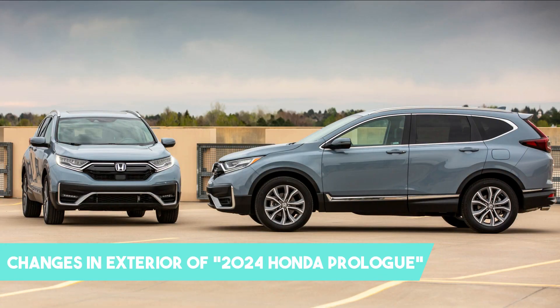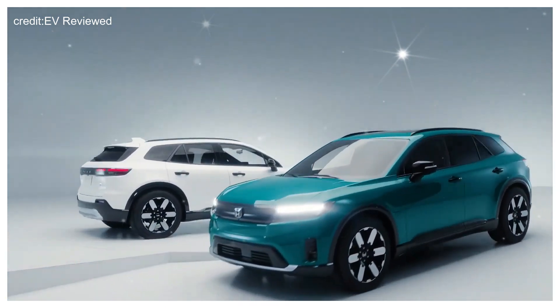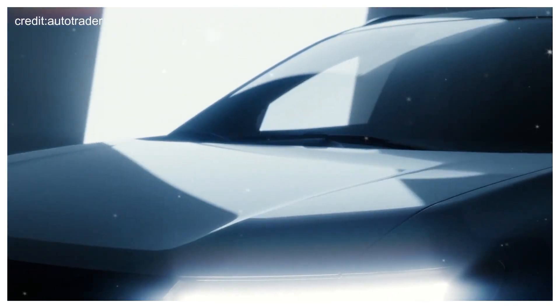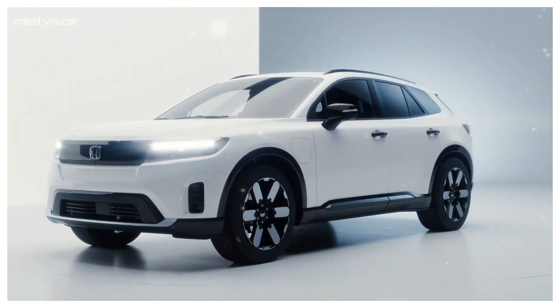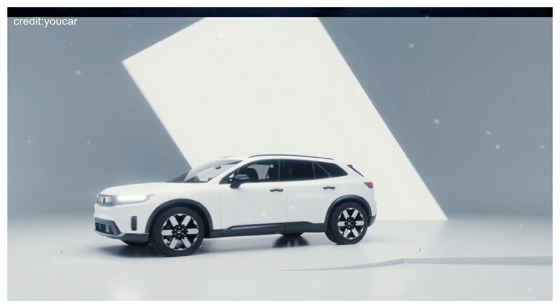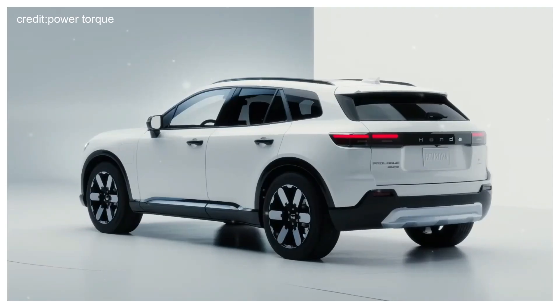The 2024 Honda Prologue showcases a bold and futuristic exterior design that embodies the brand's commitment to electric mobility and cutting-edge aesthetics. With its sleek and aerodynamic profile, the Prologue exudes a sense of modernity and sophistication. At the front, a signature illuminated grille creates a distinctive and eye-catching presence on the road. Sleek LED headlights flank the grille, providing enhanced visibility while adding a touch of elegance. The Prologue's sculpted body features clean lines and a seamless silhouette, enhancing its aerodynamic efficiency.